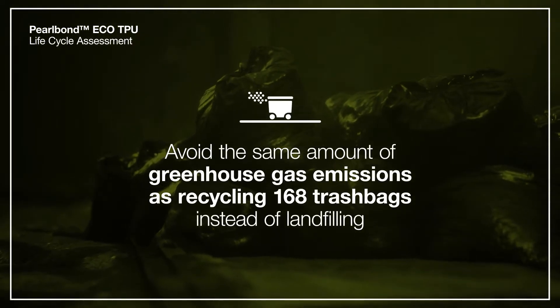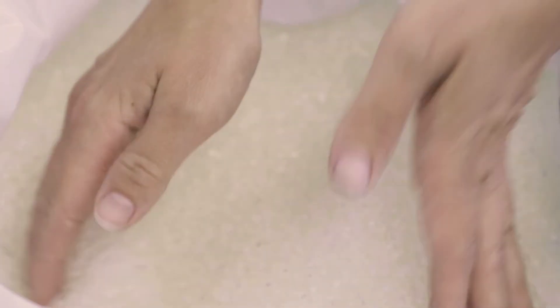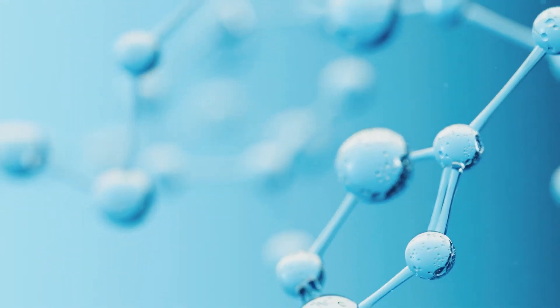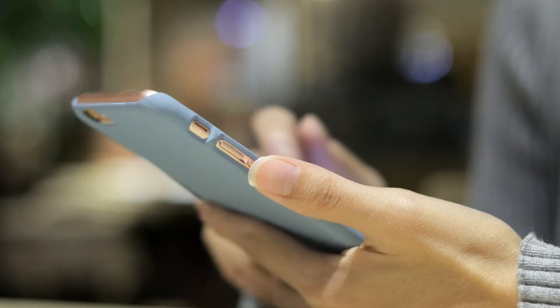Our Bio TPU is not only a sustainable solution, but also a competitive polymer with top performance benefits. Its low density and general high performance make it a very versatile material that can be applied to a world of applications.